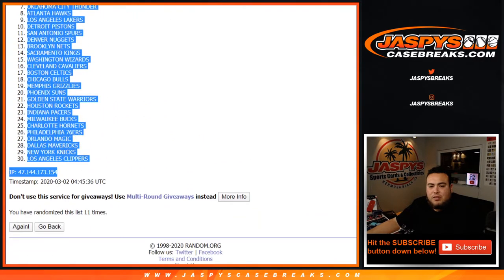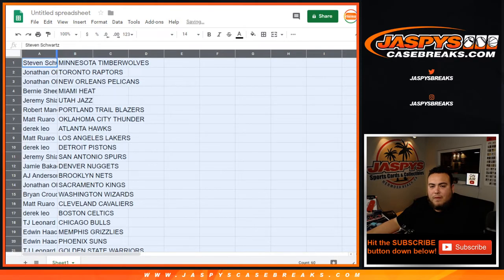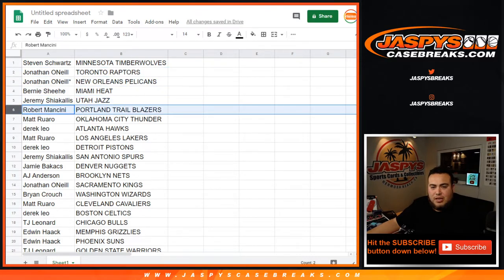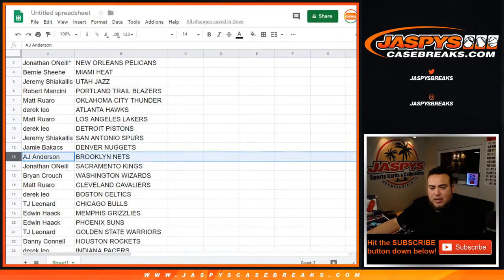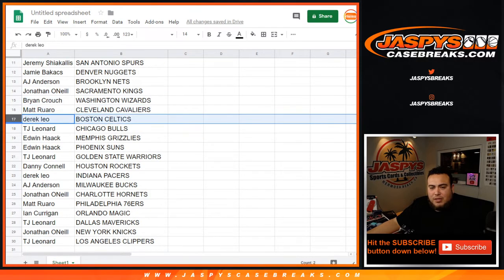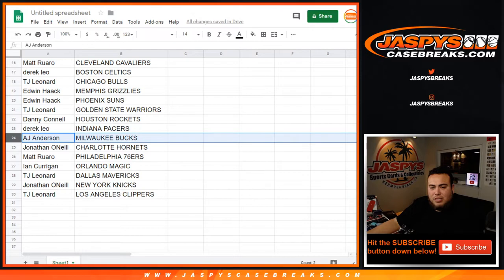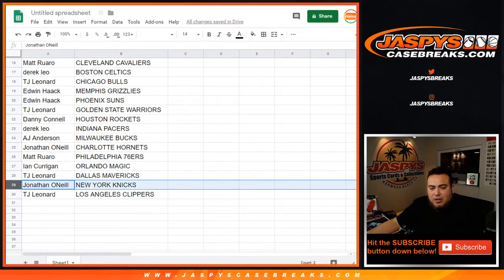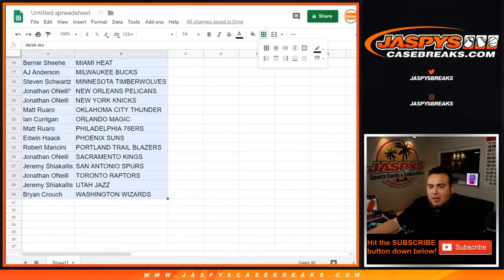T-Wolves down to the Clippers and Pelicans. Mojo burning, you have the Heat. Jeremy with the Jazz, Robert with Blazers, Matt with the Thunder, Derrick with the Hawks, now with the Lakers, Derrick with the Pistons, Jeremy with the Spurs, Jamie with the Nuggets, AJ with the Brooklyn Nets, Johnson the Kings, Brian with the Wizards, Matt the Cavs, Derrick with Celtics, TJ with the Bulls and Grizzlies and Suns, TJ with the Warriors, Danny with the Rockets, Derrick with the Pacers, AJ with the Bucks, Jonathan with Hornets, Matt with the 76ers, Ian with the Magic, TJ with the Mavericks, Jonathan with the Knicks, and TJ you have the Clippers. Quick 30 seconds guys — if anybody wants to make any trades, just one pack, if not we'll do a little print rip.